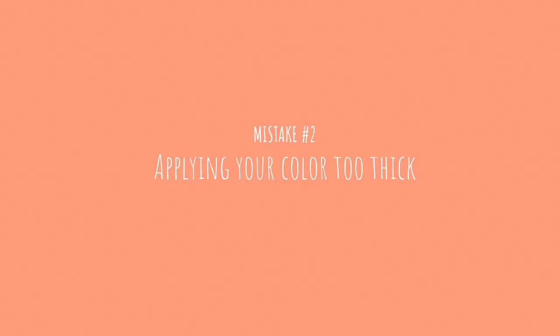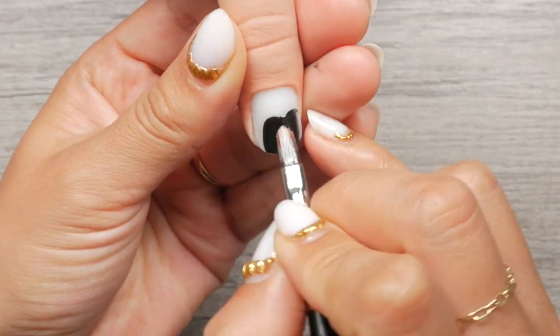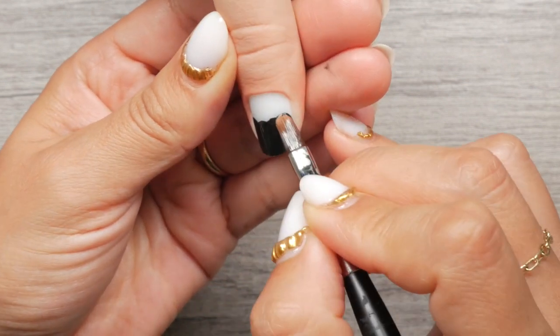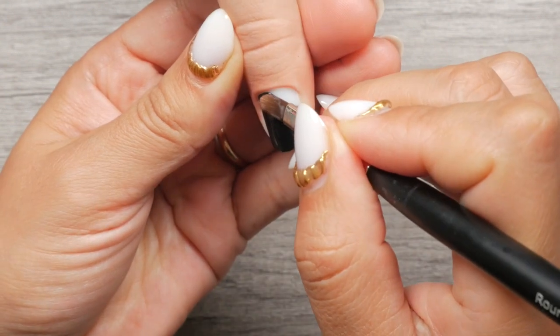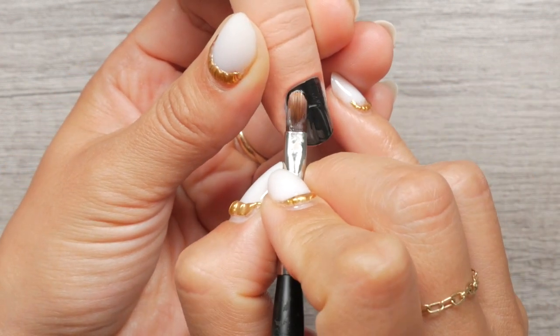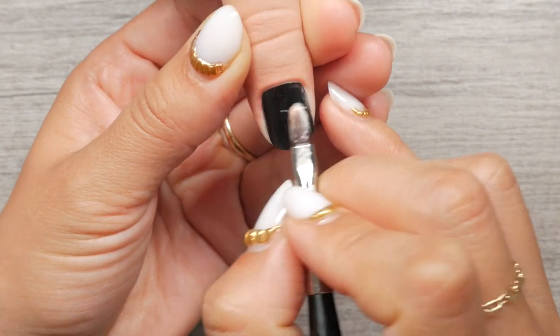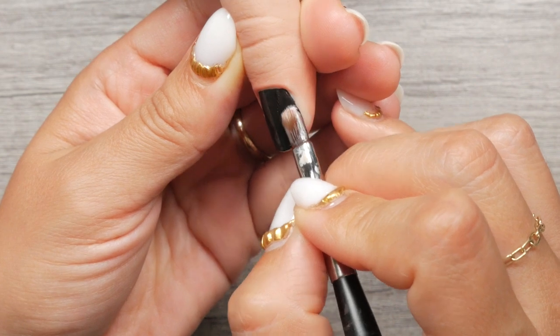Mistake number two: applying your color too thick. 99% of the time your color application, whether in a pot or a bottle, consists of two coats of color. When applying your color, do not stress out with the first layer — if you do, you'll most likely want to apply it too thick. This will lead to bubbling, chipping, and peeling, especially with dark colors. Some Japanese and Korean brand gel nail colors can be really pigmented, so you want to be careful here.